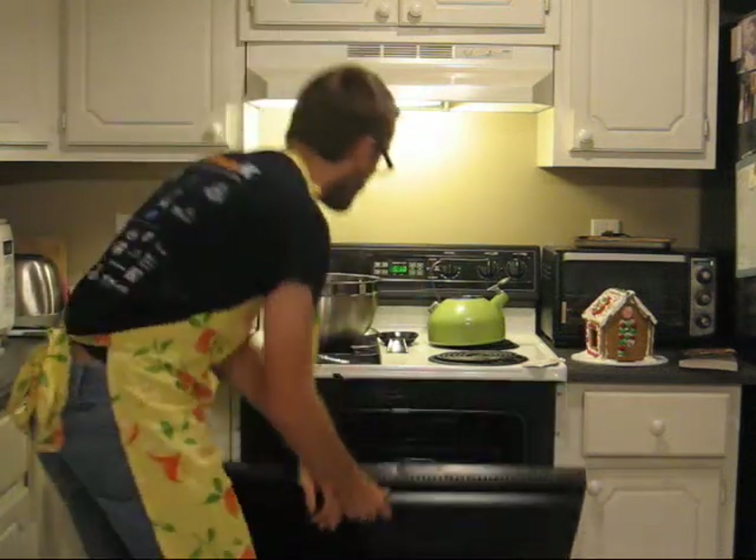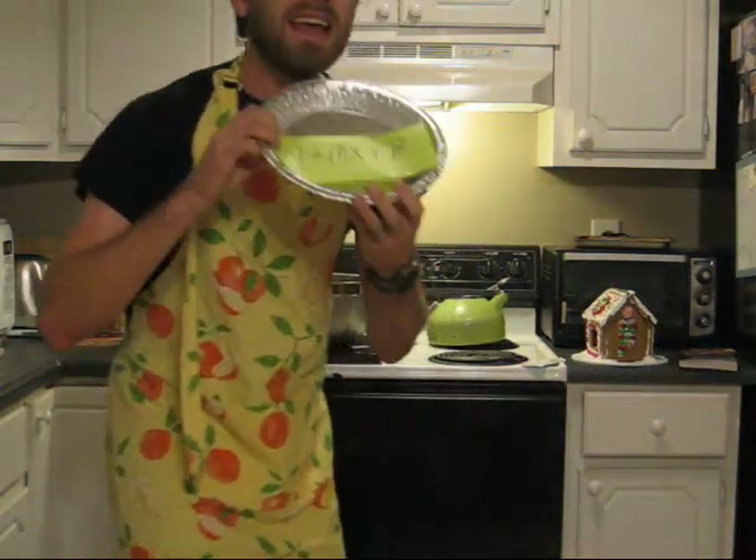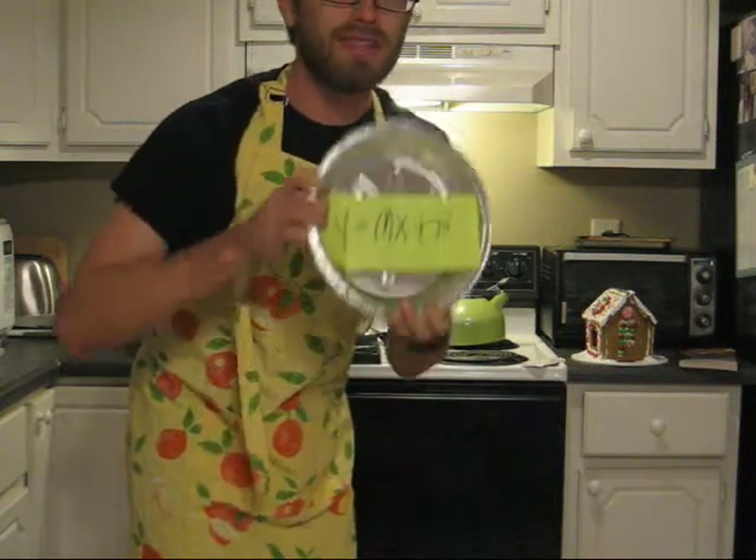Then we put it in the oven. I have one finished if you would like to take a look. This is the line of pies. We can see Y equals MX plus B.